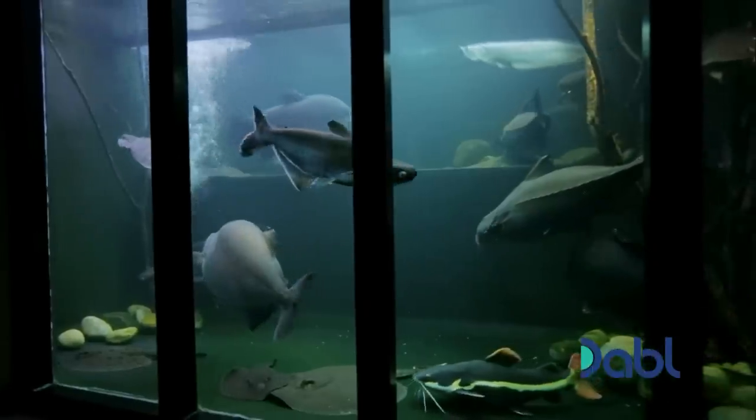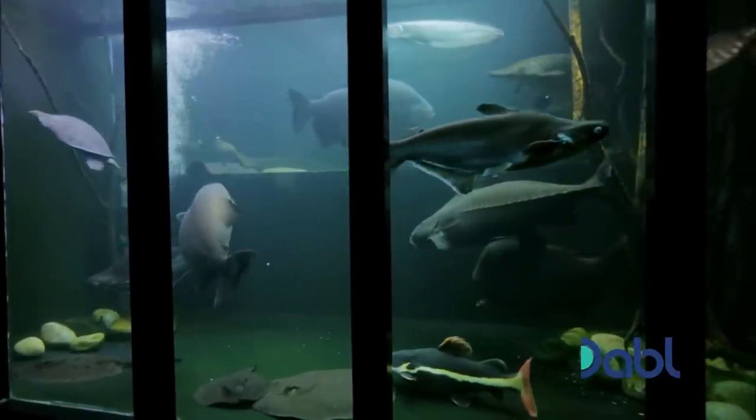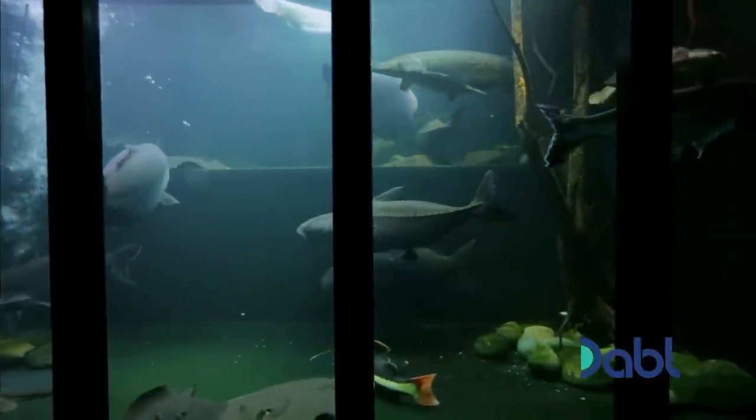So do you have to climb in there to clean the glass? Yeah, I do, actually. I just have to wipe the algae off once a week. And as chance would have it, today was the day for the weekly clean. Lucky old me.